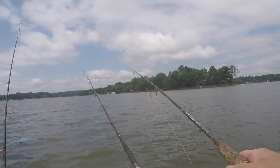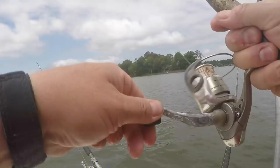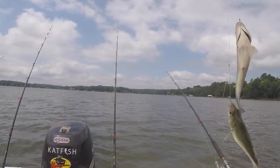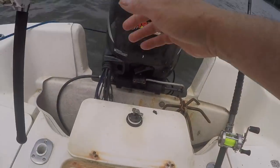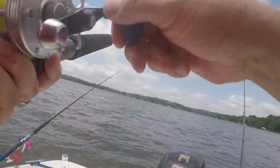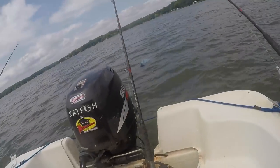There's a perch hitting already. Got him. These are fun. This is what we call deuces, people. Hook set on him — should already be set. Got him. Not as big as I thought.